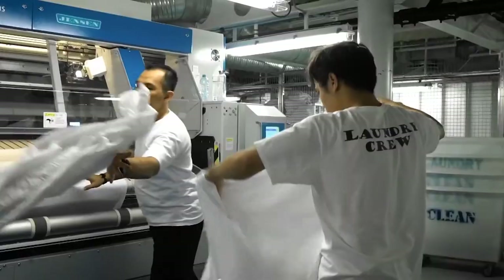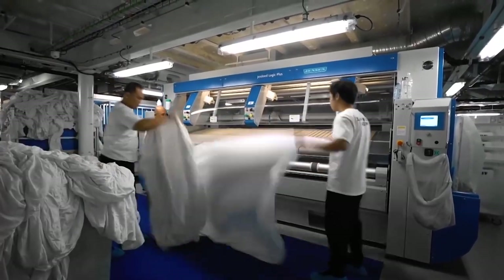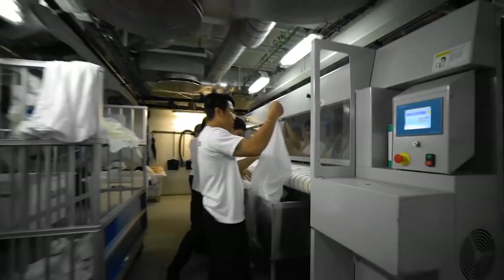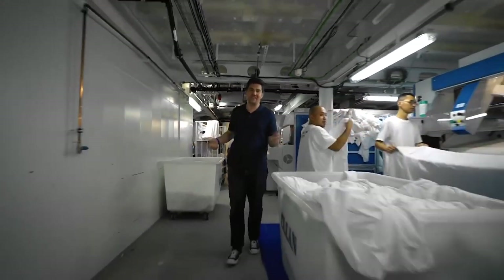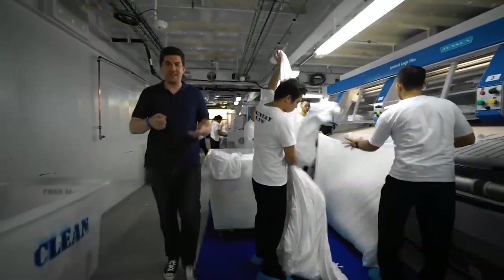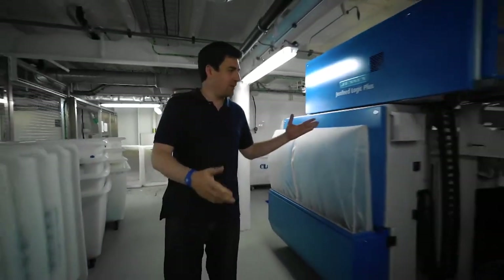And here they also wash hundreds of sheets and pillowcases around the clock. Homeowners know that the most difficult thing to iron are sheets and duvet covers — it's really quite time consuming to do with an iron — but here you have to iron 2,000 sheets every day.